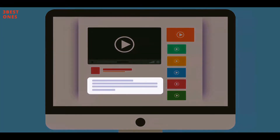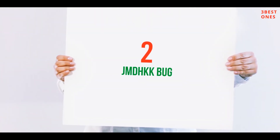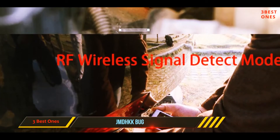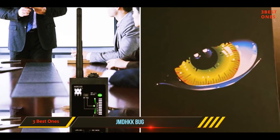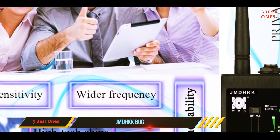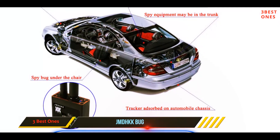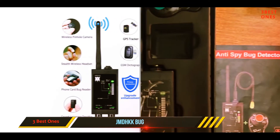Coming in at number two, the JMDHKK Bug Detector. This device is designed to detect various types of transmitting equipment and display the result on a bar graph indicator or through a sound indicator. It detects active radio transmitting surveillance devices, known as RF bugging devices, present in vehicles, items, and premises. Bugging devices on the body or in cars are also detected. Harmful emissions from communication appliances, microwave ovens, and other electronic devices can also be detected. It has been tested and proven to detect both analog and digital transmissions.